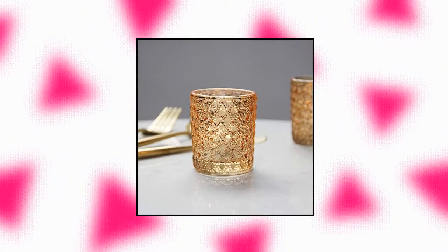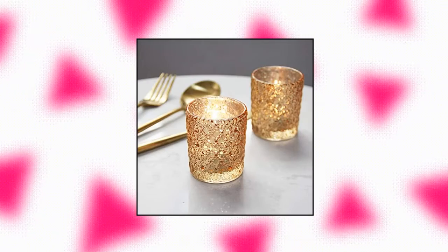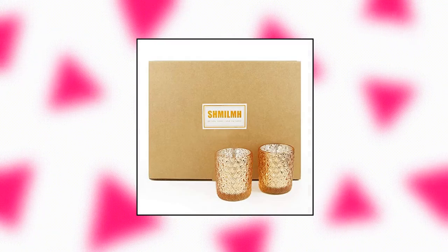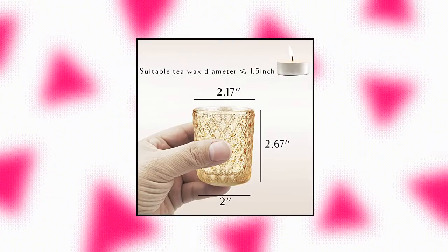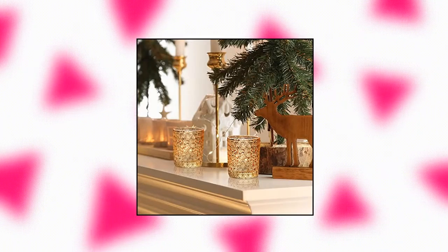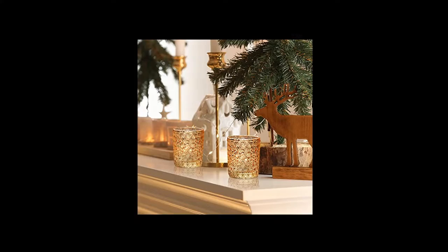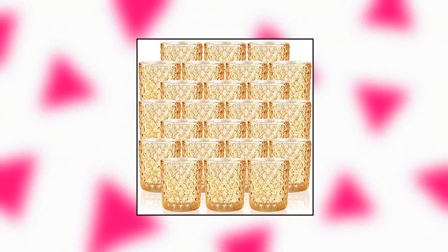Shmulv Gold Votive Candle Holder Set of 24 — studded glass candle holder set. 24 pieces glass candle holders available in 2 colors: gold and rose gold pink. The studded design around the body lets the holders shine under any light; the inside coating is sparkled silver color to help enlarge candle glow. Mercury glass candle holder height 2.67", bottom diameter 2", opening diameter 2.17". Suitable for standard tea light and LED light within 2" diameter.